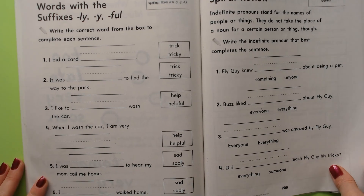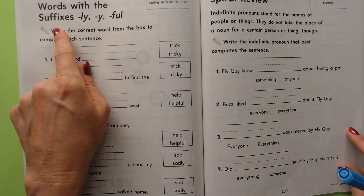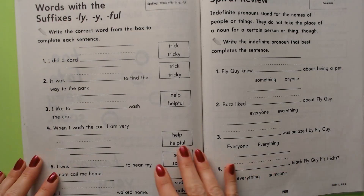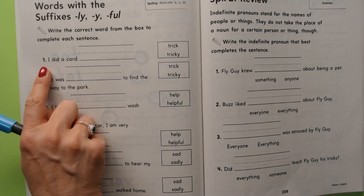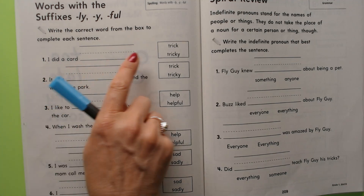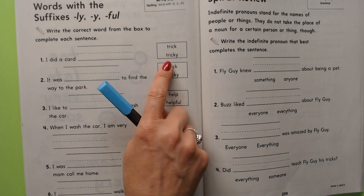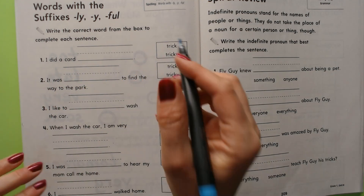Okay boys and girls, we're going to be working on our spelling words. There are words with the suffixes -ly, -y, and -ful. So you tell me which word sounds correct in this sentence. We're going to write it down. 'I did a card trick' or 'I did a card tricky.' I did a card trick — let's circle the word 'trick.'